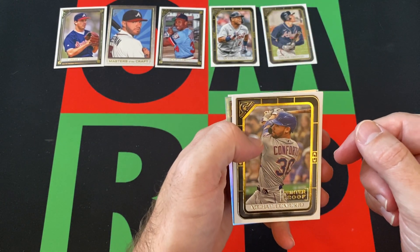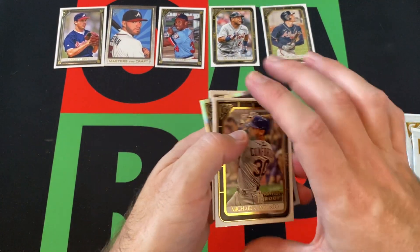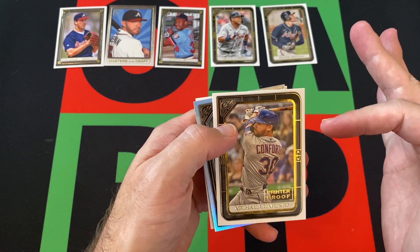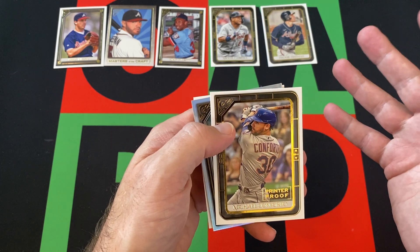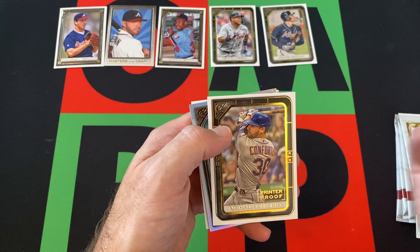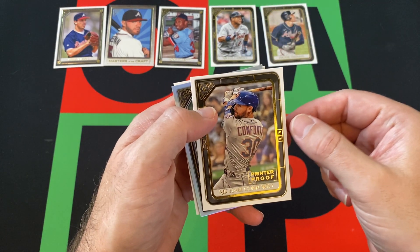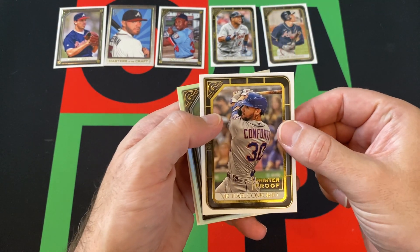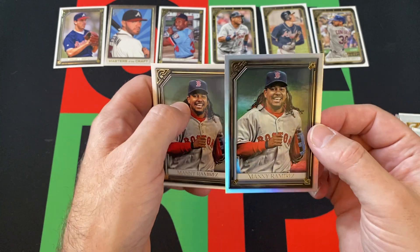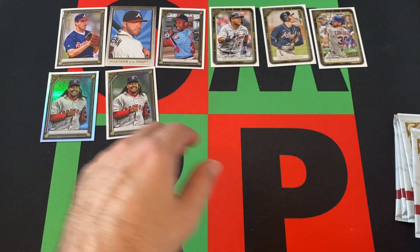Here's one of the printer proof cards — Michael Conforto, printer proof. Because there's only four cards in this pack, maybe different products do it different ways. With Topps Chrome there's four cards in the pack, but then you get the sepia or the pink as an extra card. Apparently that's maybe not the case with Gallery. We got Manny Ramirez — foil — and then regular Manny Ramirez. It's kind of weird, but it happens way too often.